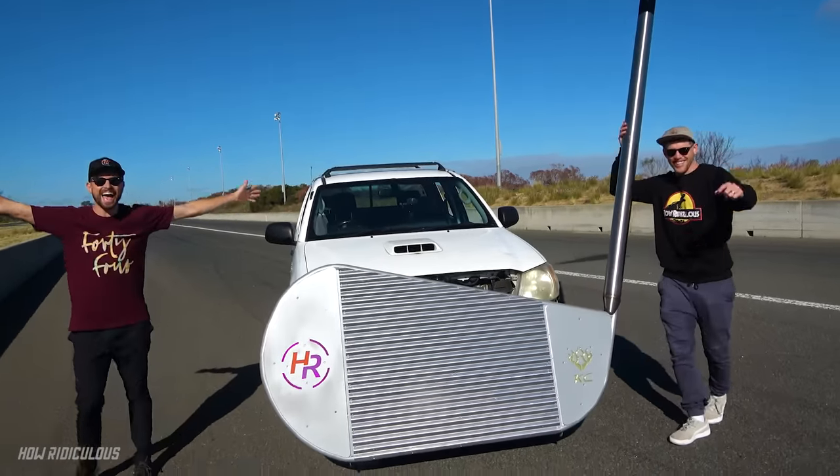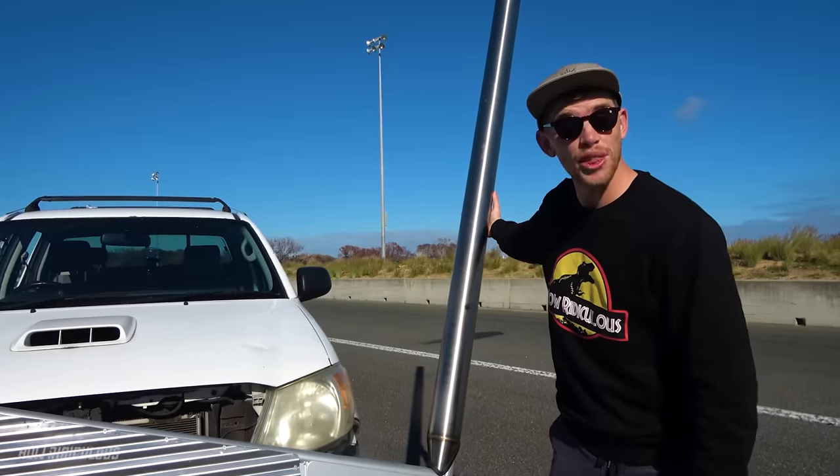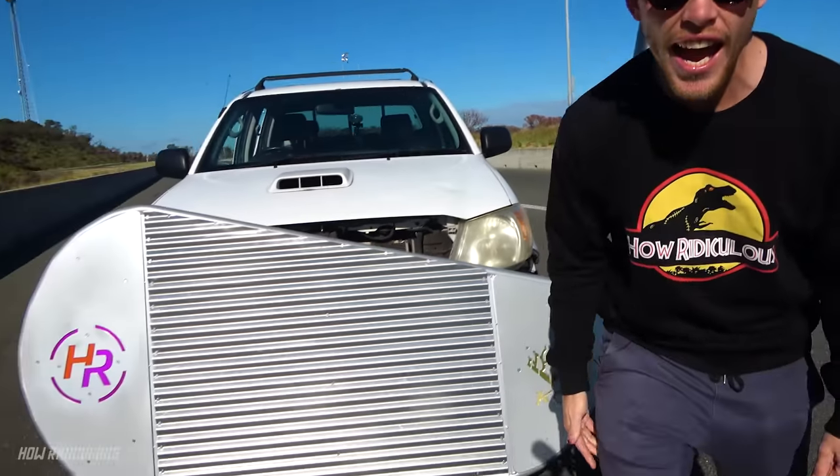What the heck, boys! Woohoo, it's huge! Is this not the most exciting thing you've ever seen? Yes!